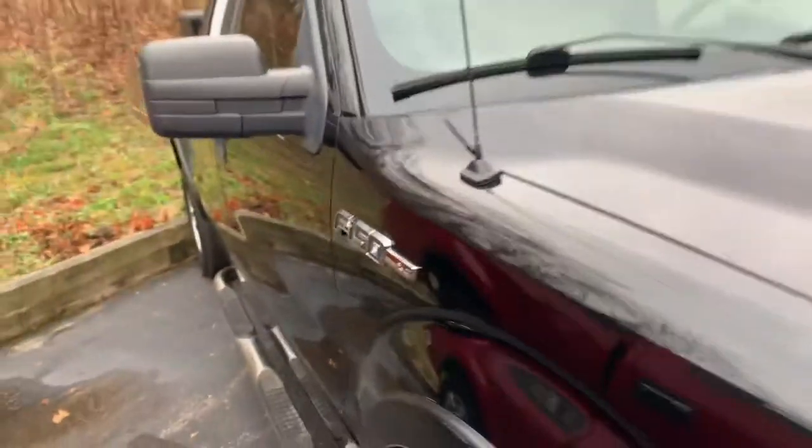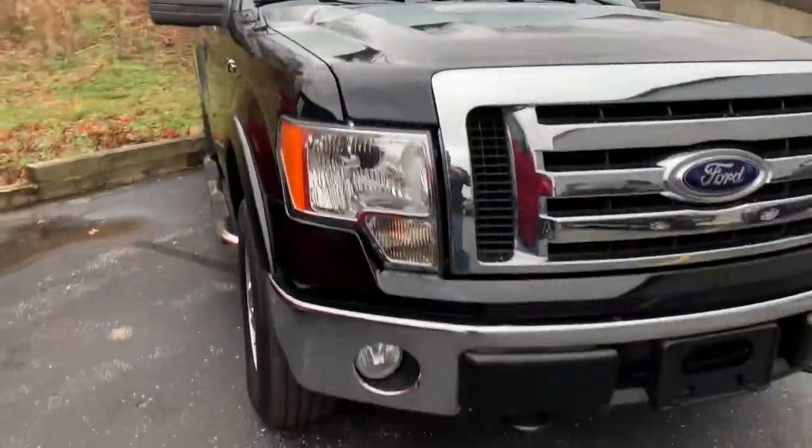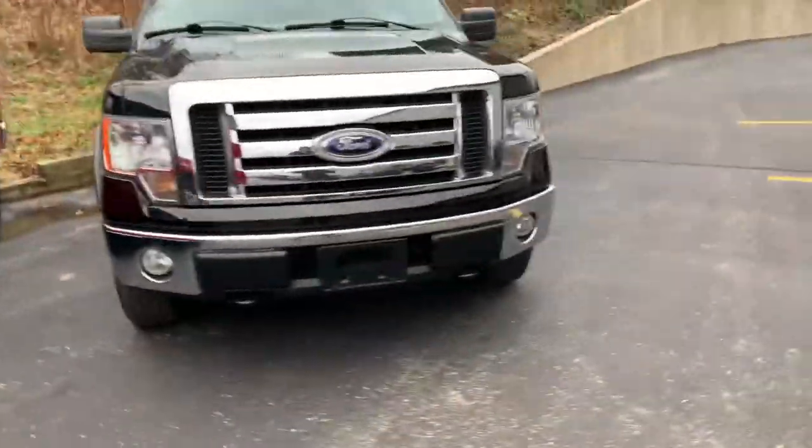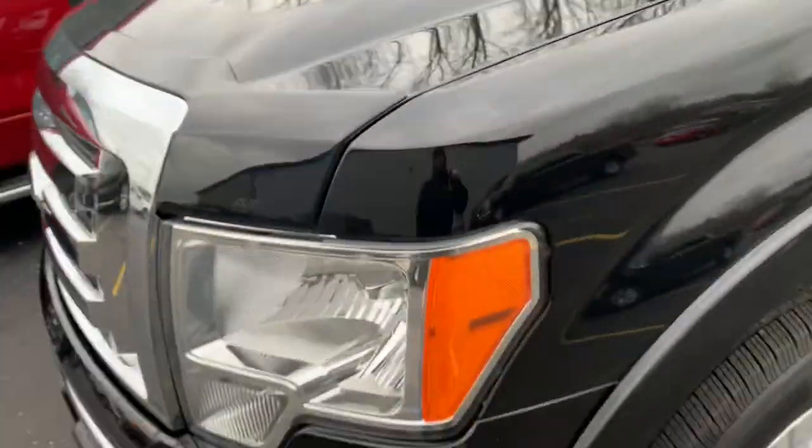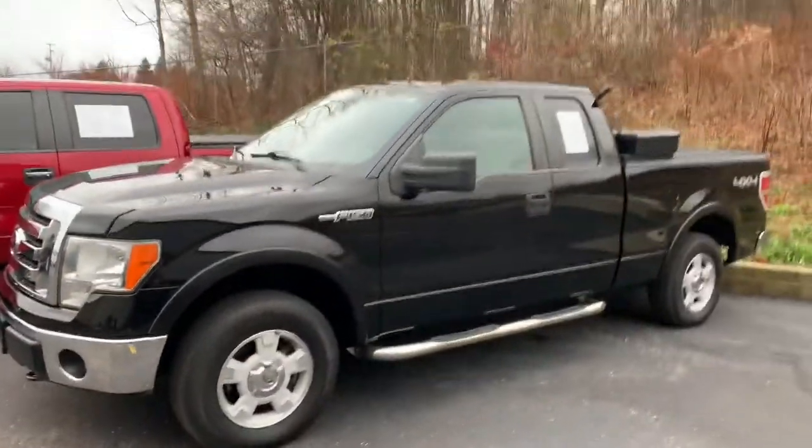09 F-150, 93,000 miles. Beautiful wiper blades. The roof is good. The grille is good. Chrome bumpers. Chrome grille. Look at this beautiful aero skin up here — bug guard, protecting it from the stone chips. This thing is a beaut.